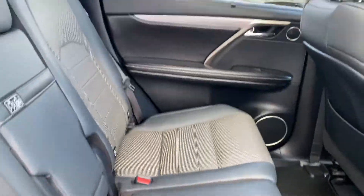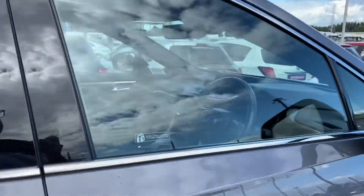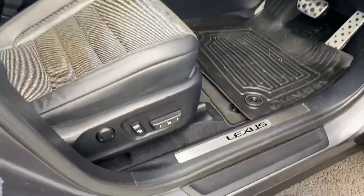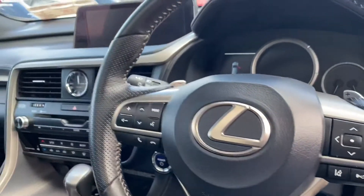The leather perforated seats are complemented by electric windows, a multifunctional steering wheel, and an electric driver's seat with memory function. There is also a heated steering wheel.